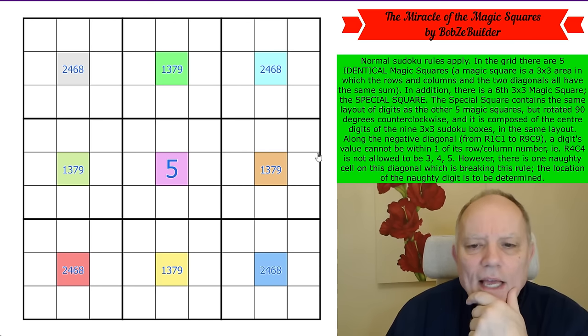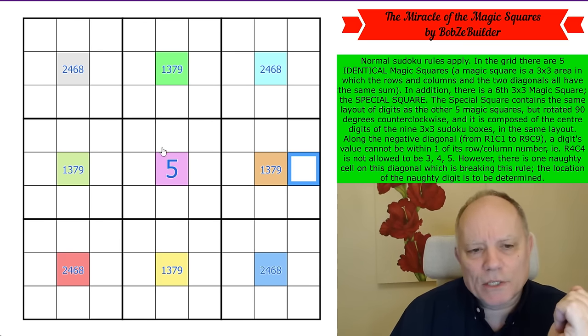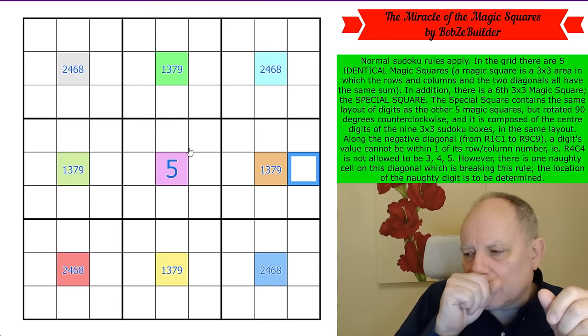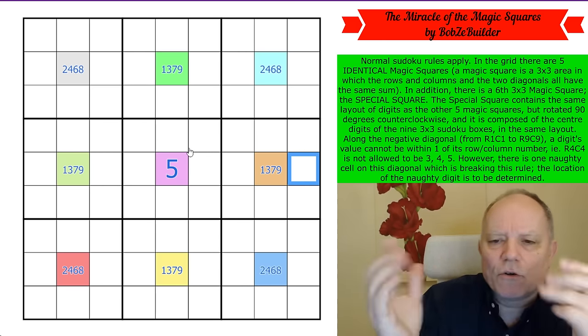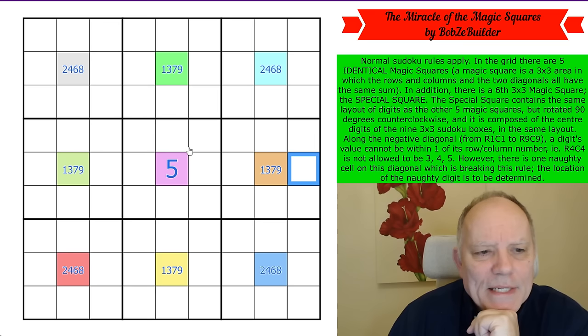We could actually write in one, three, seven, nine in those edge cells and two, four, six, eight in the corners. Now I have a feeling we're going to be trying to color the grid. It's also worth mentioning that I believe all possible magic squares using one to nine are basically the same square — they can only be rotated or reflected.